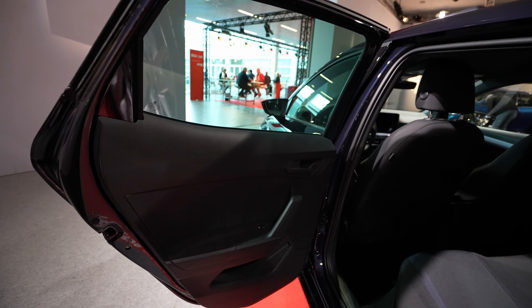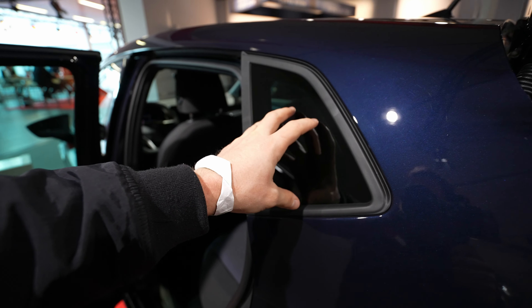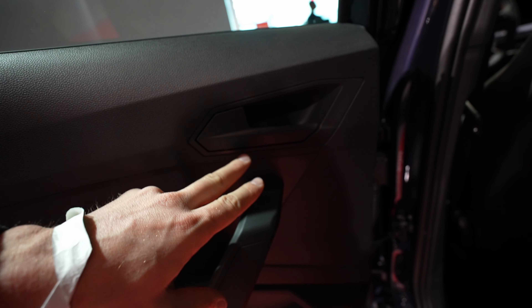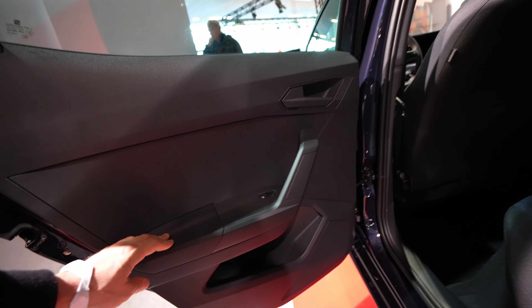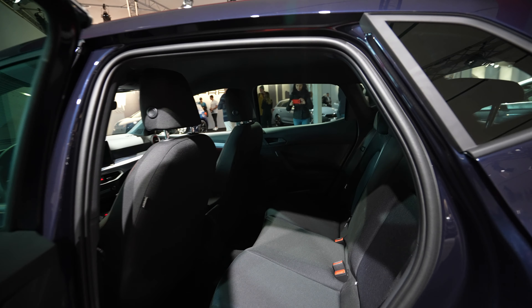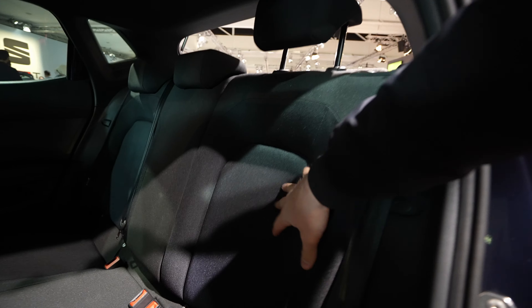Taking out the trunk cover is very simple — just like that, with one hand. The trunk is relatively big and practical. The only downside is you cannot fold the middle part — you have to fold 60/40 — but then you get almost a flat floor. Really practical, great space.